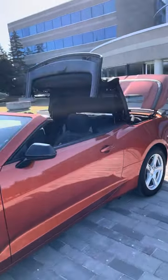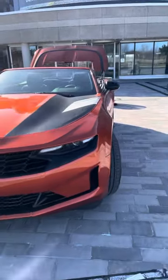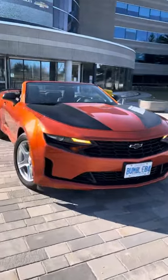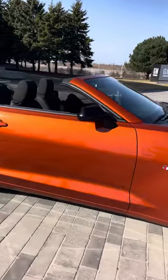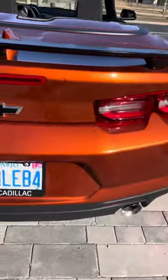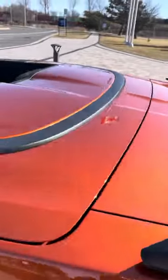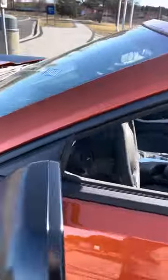One button, full transformation. Just a nice piece of machinery. Look at that. Sweet. Camaro 2022 just arrived.